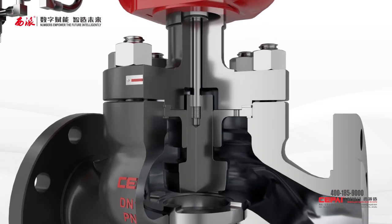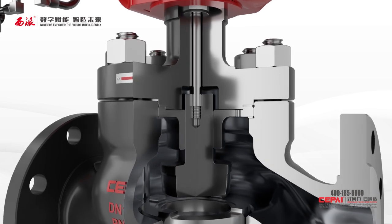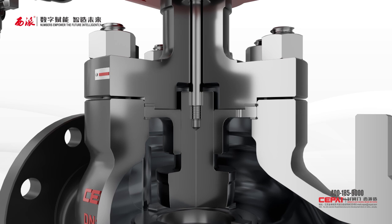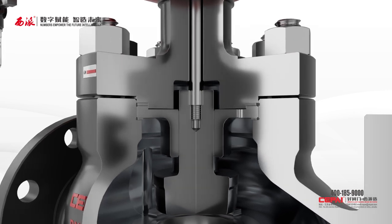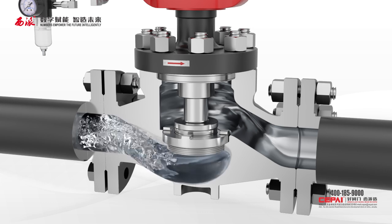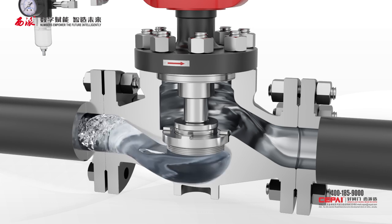Fifth, the stem and plug are connected via a larger-diameter threaded connection that is tightened by five thread nuts, instead of the traditional cylindrical pin or tapered bolt connection.